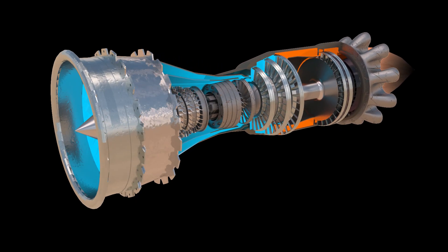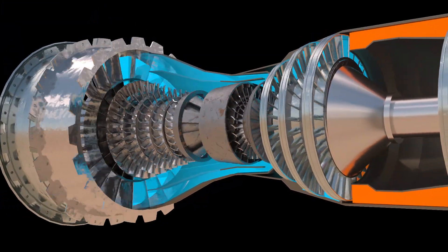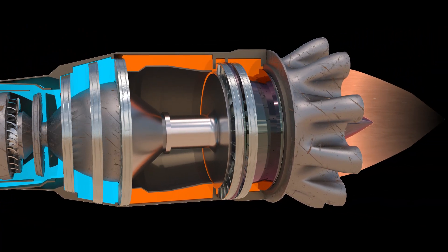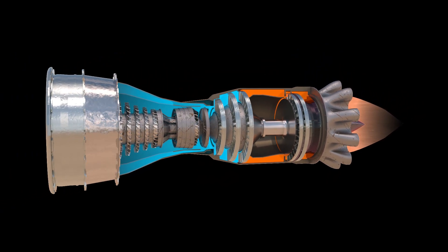The F-135 engine is a gas turbine engine that powers the Lockheed Martin F-35 Lightning II fighter aircraft. It works by drawing in air using a fan at the front of the engine, compressing it using a series of compressor blades, mixing it with fuel, and igniting it to produce a hot, high-pressure gas. The gas then flows through a turbine, which spins a shaft connected to the fan at the front of the engine.